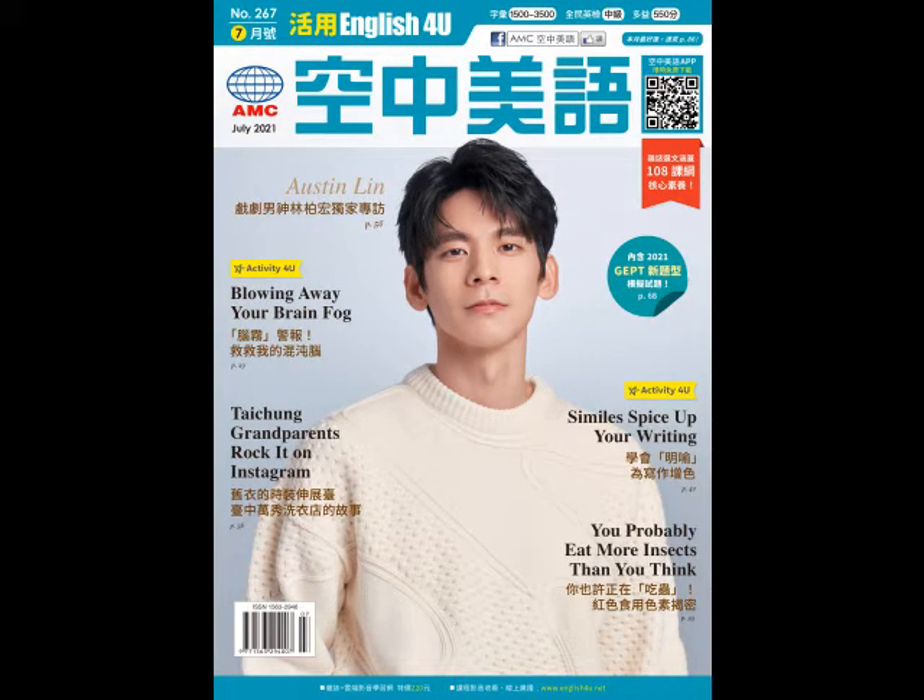Similes spice up your writing. Do you know anyone who's as wise as an owl? Have you ever seen someone run like the wind? If you've described a person in this way, you've used a simile.